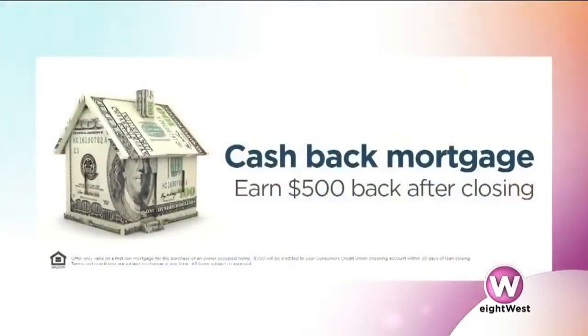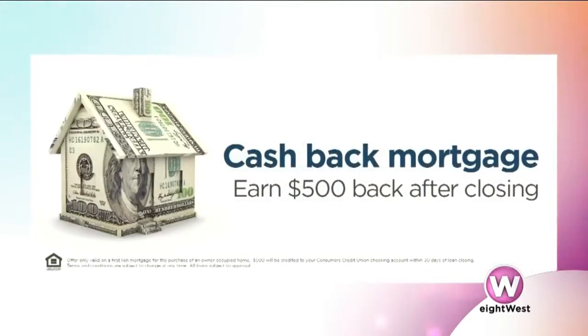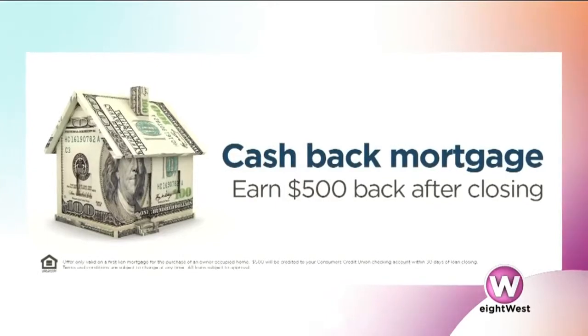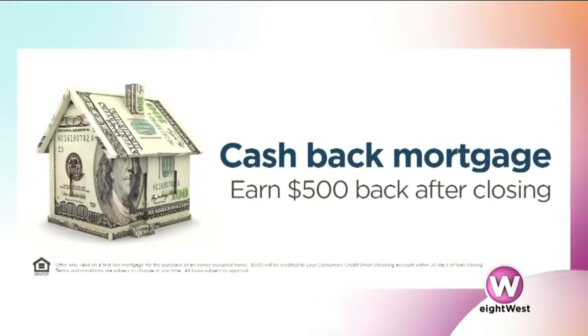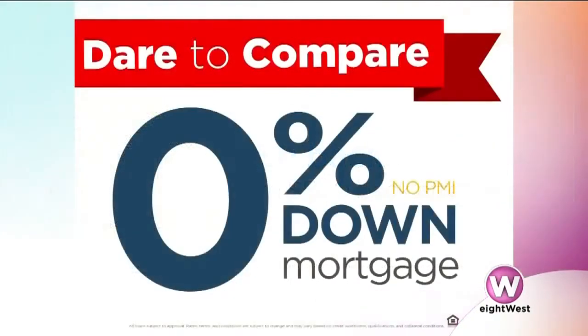Consumers Credit Union offers great service. We have very competitive rates — you can go online or stop into any one of our offices to see what our rates are. We update those every day. We also have a really great $500 cash back special on your mortgage right now. Close a mortgage with us and within 30 days we'll put $500 cash into your checking account — so you can go buy paint, get new carpet, or whatever you want to do with your new house. We also have a zero-down mortgage program for first-time homebuyers — zero down payment, zero PMI — making it really affordable to get into your first house.